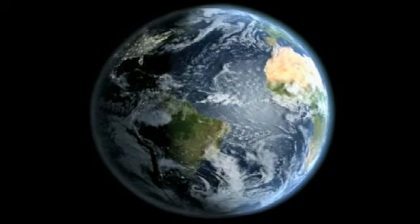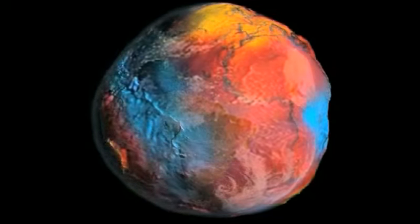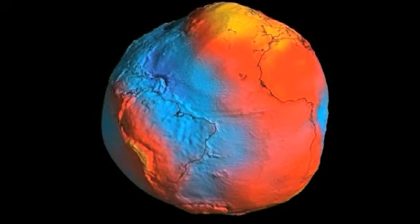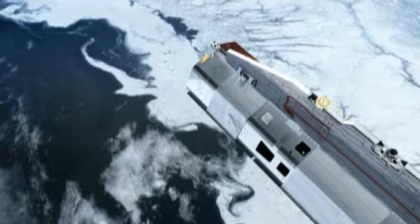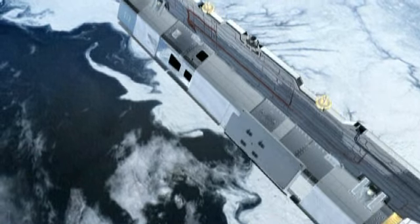The result of Gautier's work is the most detailed map ever of the gravity field. In the Antarctic, for example, the red zones show that Earth's gravity is stronger than in the blue zones, and that reveals a lot about what's underneath the icy surface.